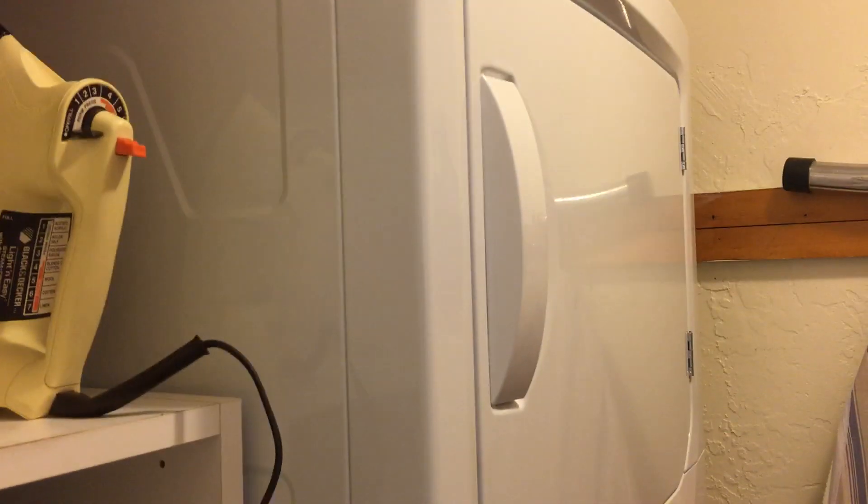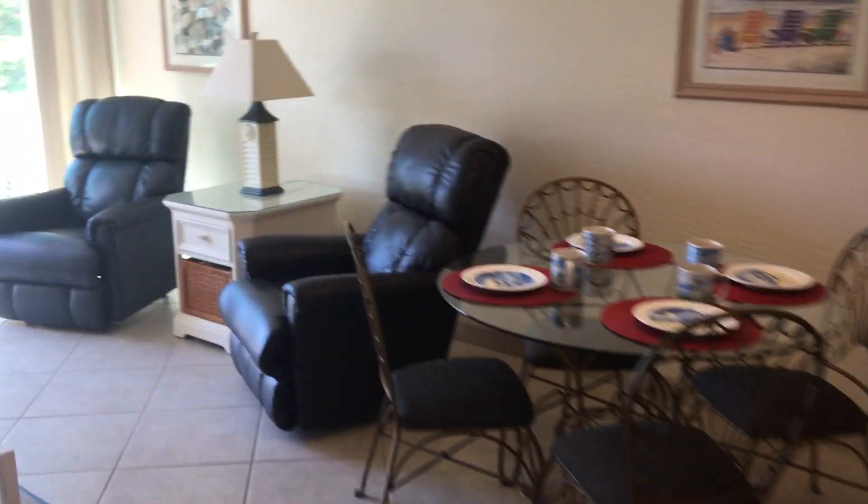For the exact same price as the one we were just at. This one also has the owner's closet and washer/dryer setup. Wow, this is really great for the exact same price — $449K. I'll go ahead and upload these and shoot down at the beach one more time.